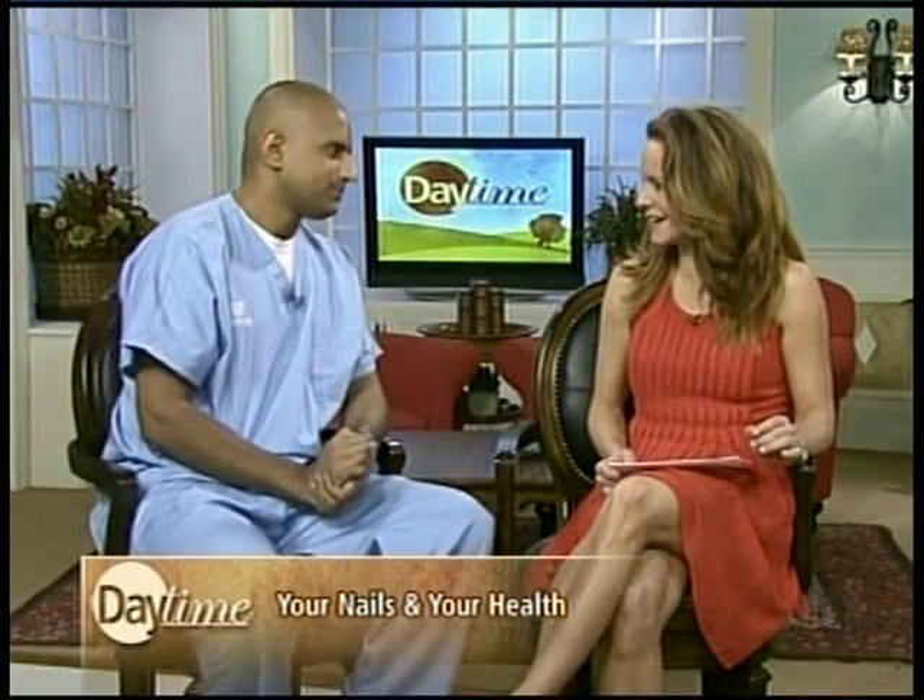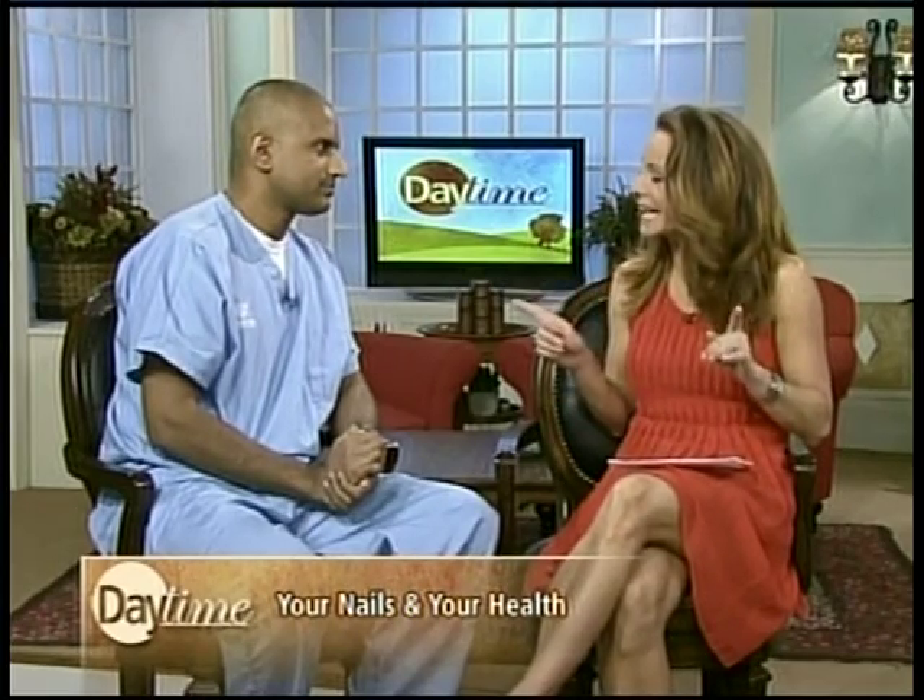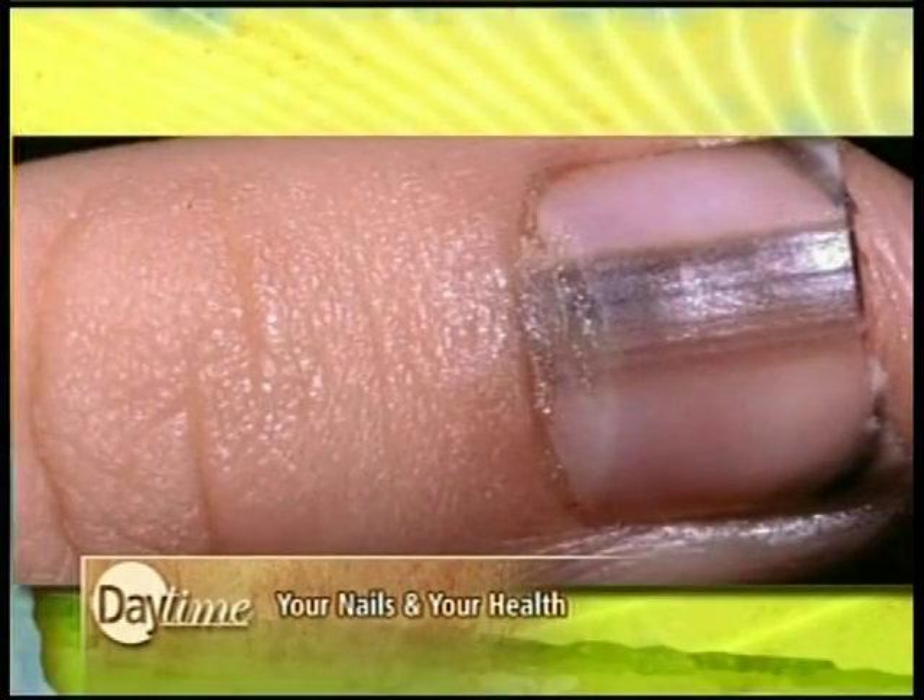Let's go to black nails first. If you have a black line, this is really interesting looking. This could be a sign of underlying melanoma, especially in people who have excessive sun exposure and haven't been seen by a dermatologist for evaluation. So if you have these types of unusual nail discoloration, it's worthwhile to ask if there's something else going on underlying, and definitely see your physician.